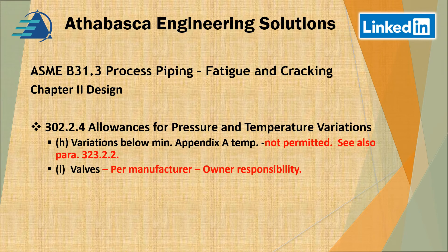Continuing through 302.4, section H states that variations below the minimum Appendix A temperature are not permitted. There are concerns about the brittle transition temperature, with more details found in 323.2.2. For valves, the onus is on the manufacturer for pressure variations, but it remains the owner's responsibility.